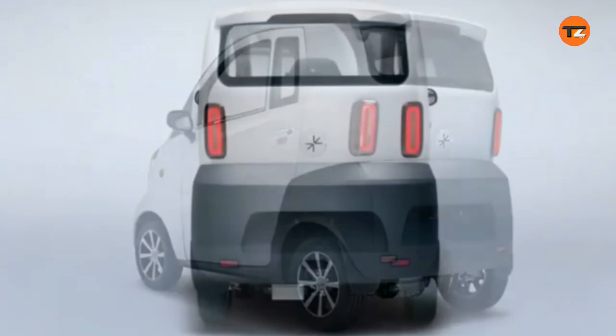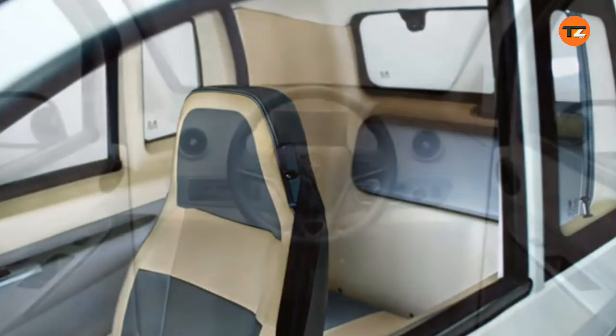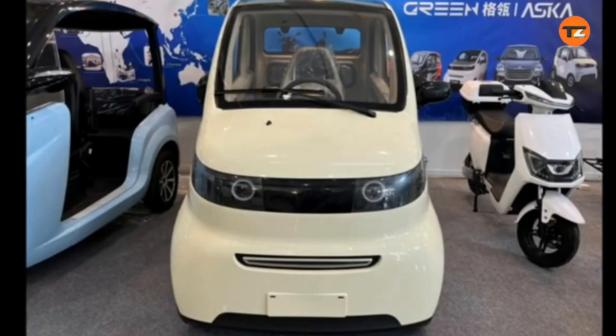It has a minimalist two-seat layout with the driver in front and passenger behind. The car is classified as a light quadricycle, making it perfect for urban commutes. It's powered by a 2.2 kW motor and a 4.8 kWh battery. It comes with modern features like electric windows, a reverse camera, and a sunroof. The Arc Zero offers a simple, functional, and eco-friendly solution for congested urban environments.